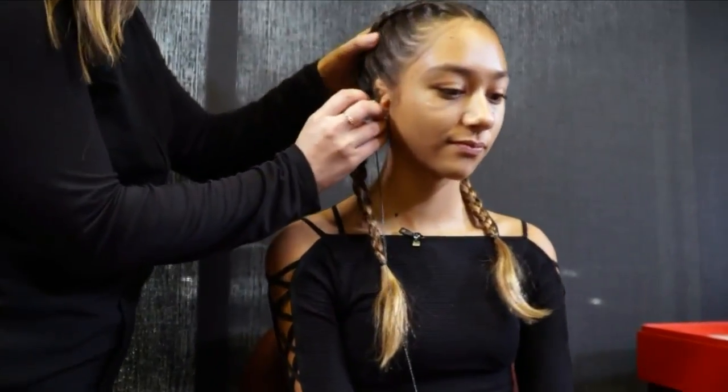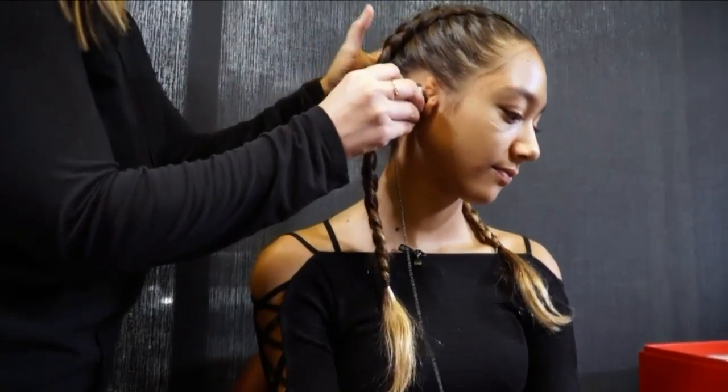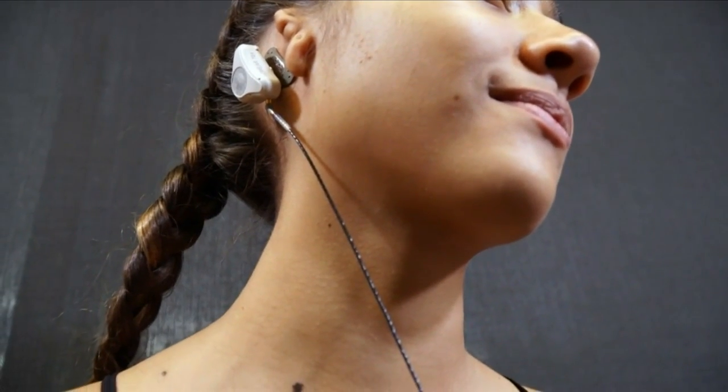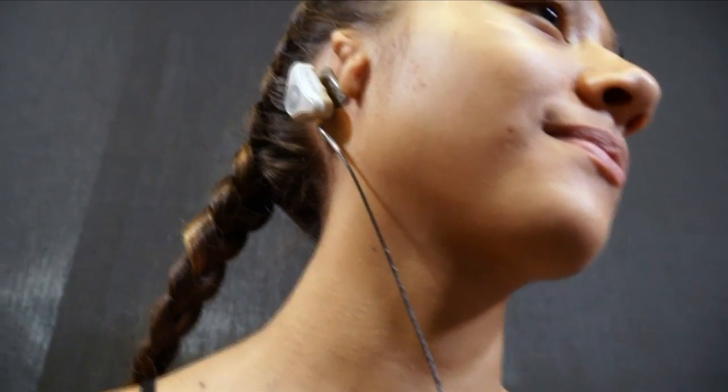So when the Jackson family heard that the Adhear device became FDA approved in 2018, Story became one of the first 25 people in the country to receive the stick-on device. It works by capturing sounds through the microphone on the side it's being worn, and sends those sounds through little vibrations through the bones and skull to the hearing organ itself.